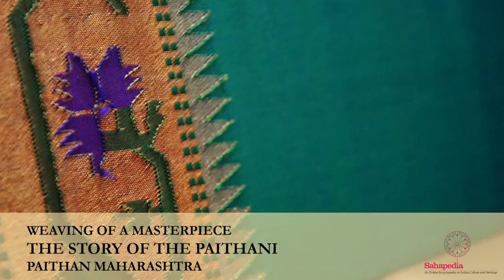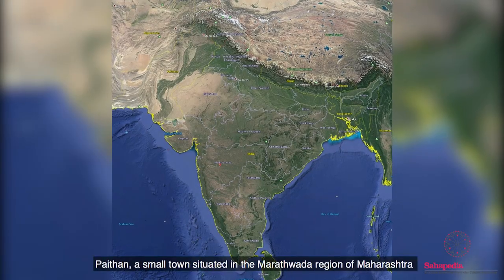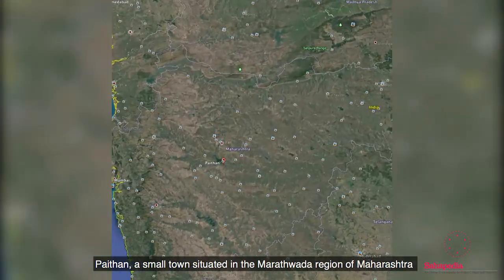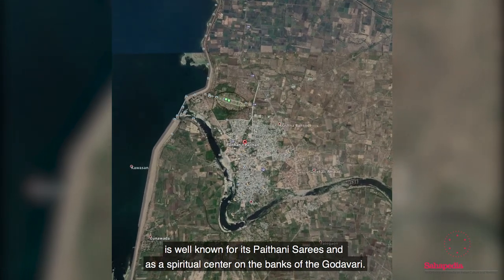The Story of a Masterpiece. Paithan is a small town situated in the Marathwada region of Maharashtra and is well known for its Paitani sarees and as a spiritual center on the banks of the river Godavari.